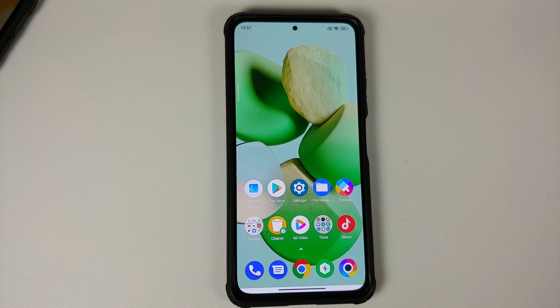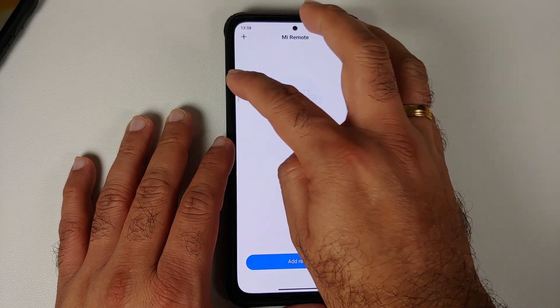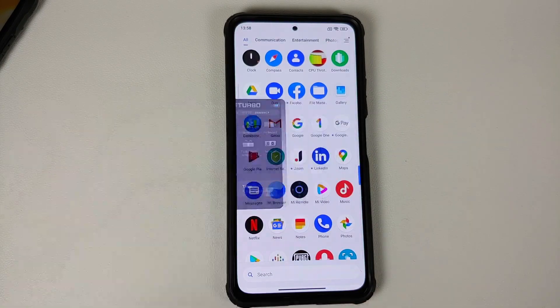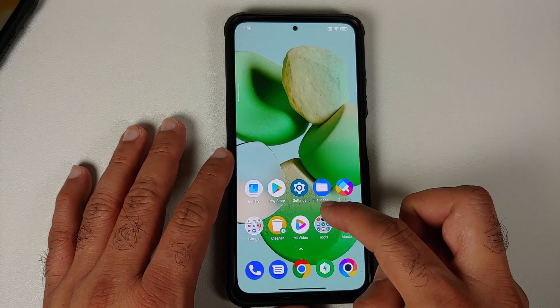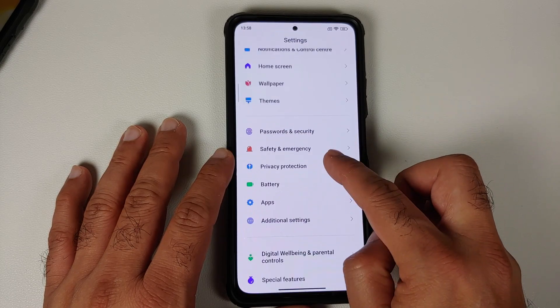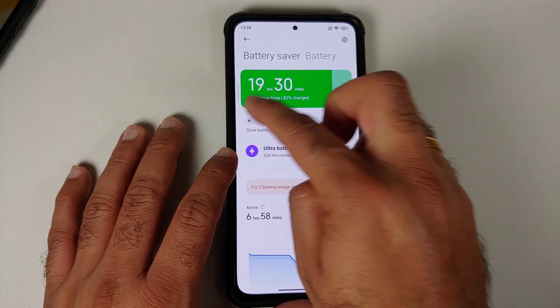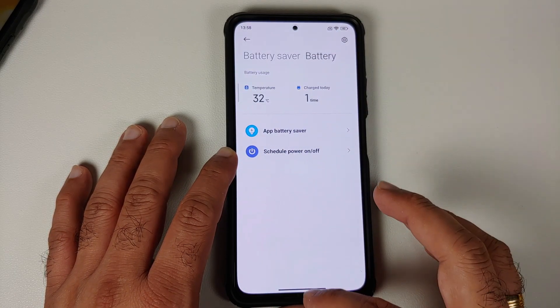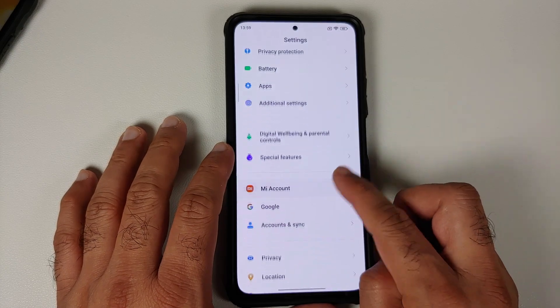With respect to Game Turbo, you still get the old style — opening an app with Game Turbo activated confirms it looks the same as before. A separate video for the new Game Turbo is linked in the description. In Settings under Battery, you do get the new battery saver profiles: save battery, balanced, or performance mode. However, you don't get any other MIUI 13 China-specific battery features.